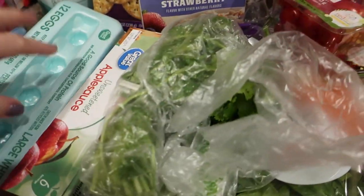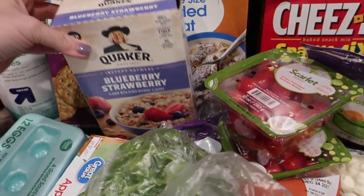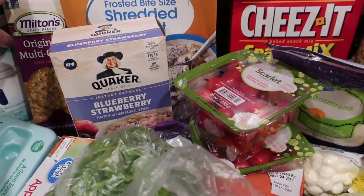I'll be making a buffalo chicken dip out of those, so the spinach dip and buffalo chicken dip would be two sides. There's some eggs for breakfast, a number of oatmeals — this one's a blueberry strawberry one — shredded wheat, which is actually one of our usual things we get, and some party crackers.